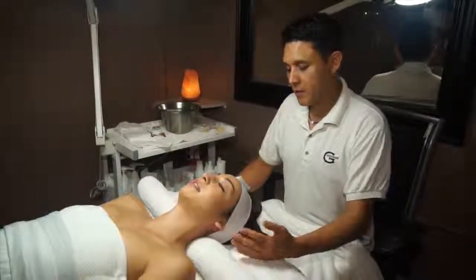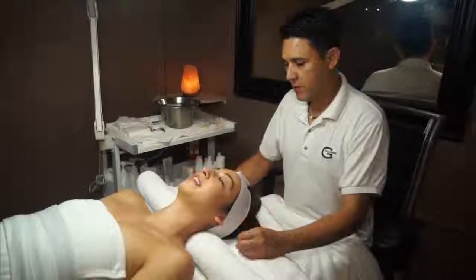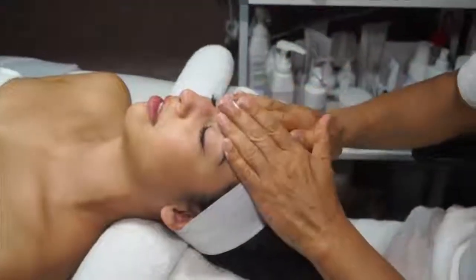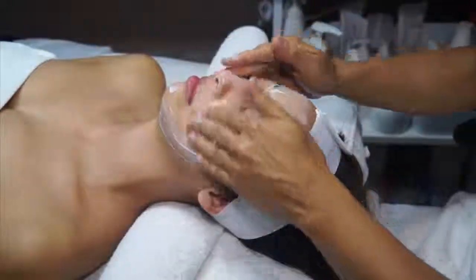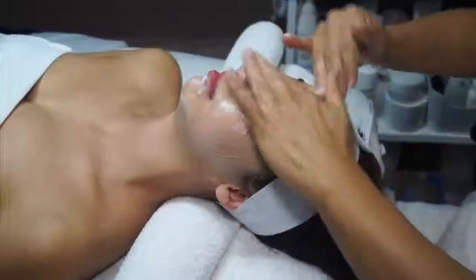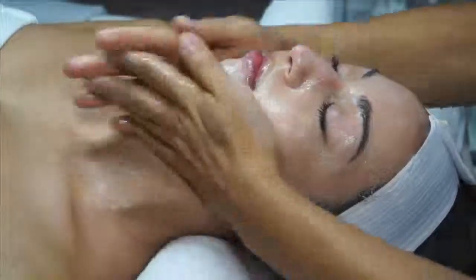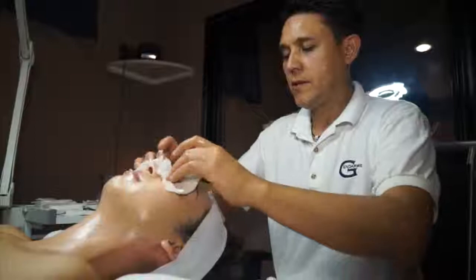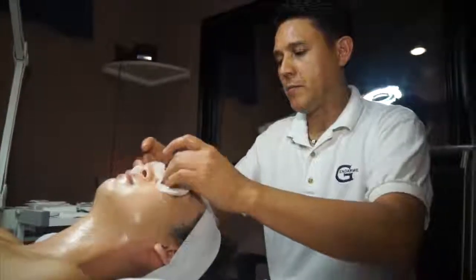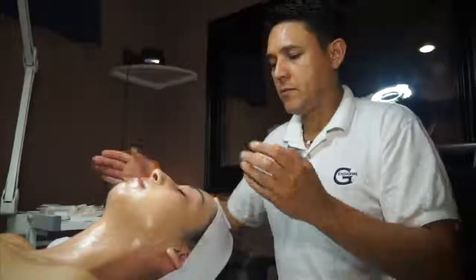I'm going to start removing your makeup and I'm going to clean your skin twice, which is very important. To clean your skin, I'm going to use a creamy cleanser, which is very appropriate for your skin. And I'm going to remove your eye shadow with the special Soody Night Makeup Remover. It is very important to remove your makeup at night so your skin can breathe.